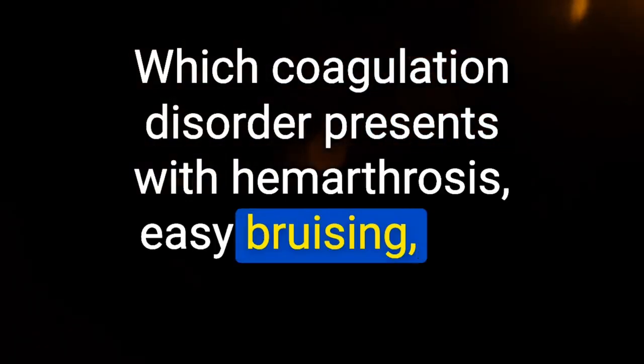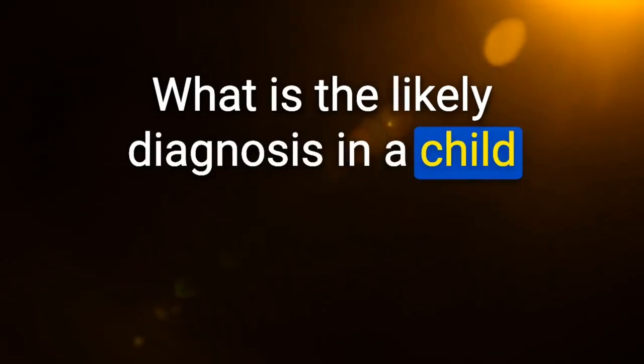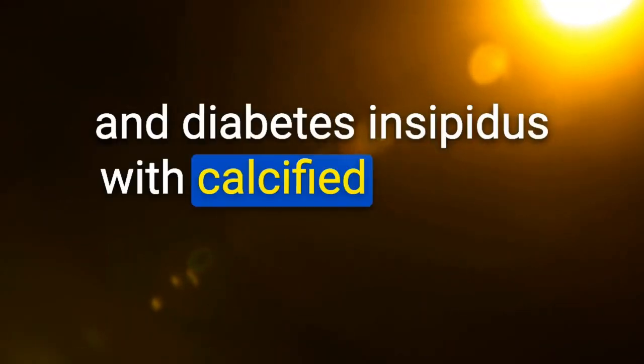Which coagulation disorder presents with hemarthrosis, easy bruising, and bleeding after surgery? Hemophilia — clinical severity depends on degree of deficiency. Likely diagnosis in a child with bitemporal hemianopsia and diabetes insipidus with calcified pituitary mass on imaging: craniopharyngioma.